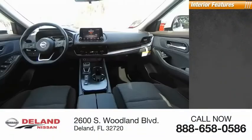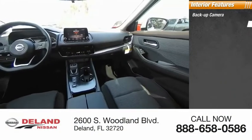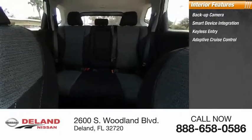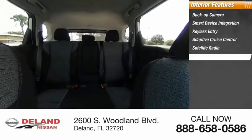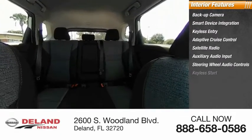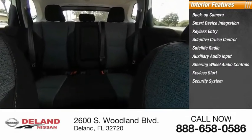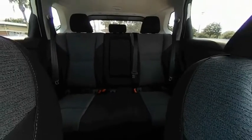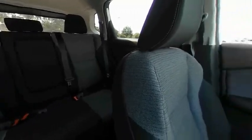Inside you'll find a backup camera, smart device integration, keyless entry, adaptive cruise control, satellite radio, auxiliary audio input, steering wheel audio controls, keyless start, security system, and MP3 player. Searching for a dependable vehicle that looks great too? You found it — so stop in today.